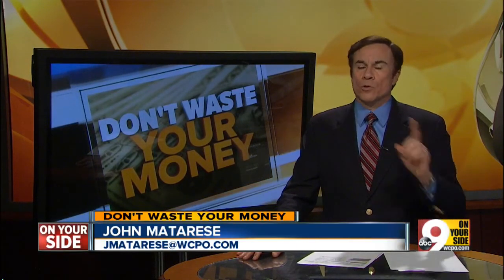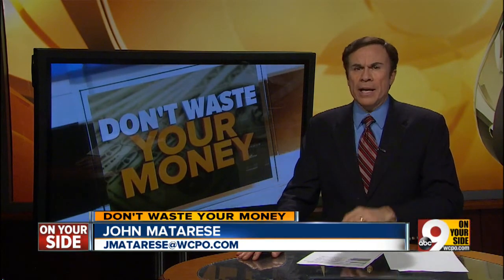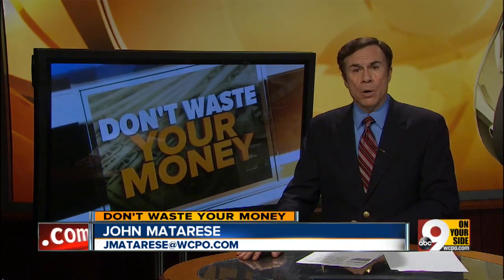Detergent companies dealing with rising costs usually have two options: one is to raise prices, the other is to cut sizes. But a controversial new report is questioning the latest change to Procter & Gamble's Tide Detergent, wondering if it's doing both.